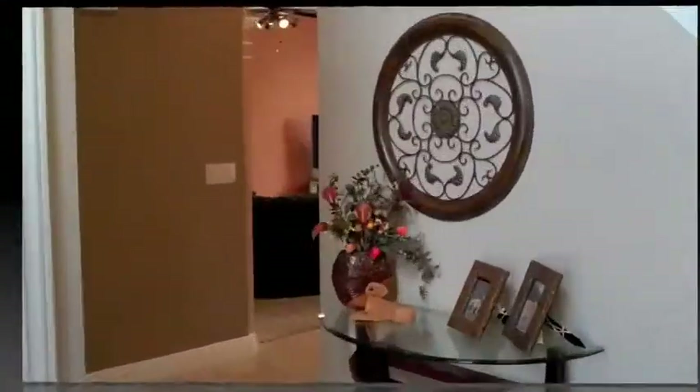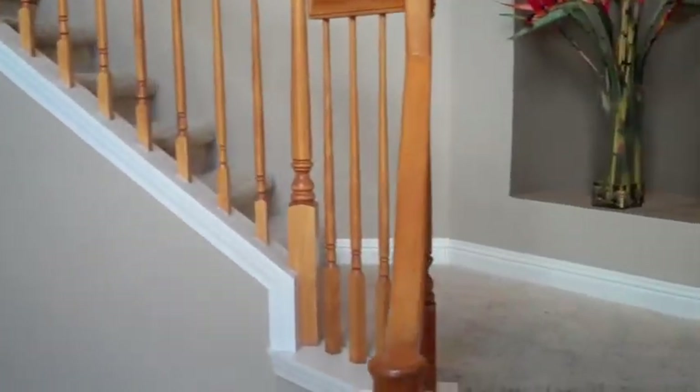Let's wander upstairs. Here we are back at the entrance, and here are the stairs up.